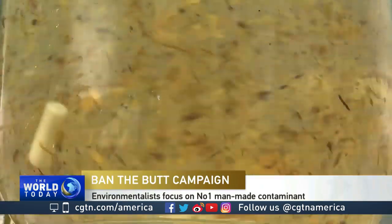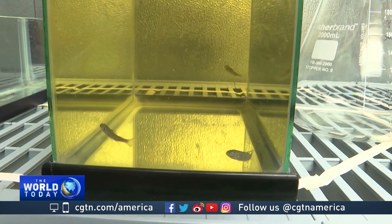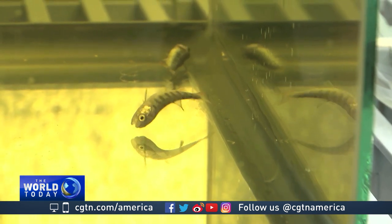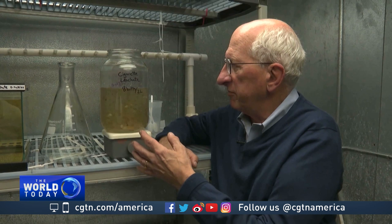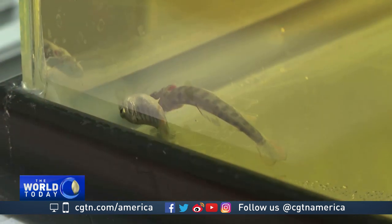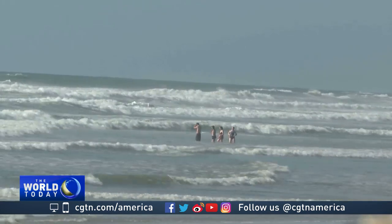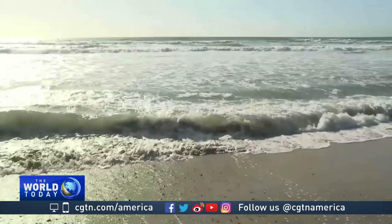Look at the state of that water. You wouldn't want to go swimming in it, but head to the beach here in California and there is every chance you could be. These fish are, and within seconds of being dropped into it, they are in a bad way. The lab folks here have put eight butts in two litres of water and circulated this for 24 hours. This stuff is called leachate — water polluted with chemicals from discarded cigarettes.